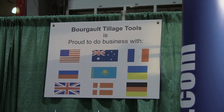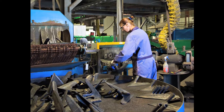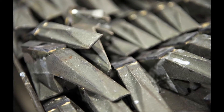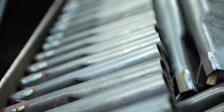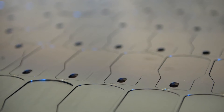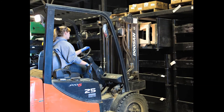Borgo Tillage Tools has been exporting to many countries for approximately 10 years now. Some of our main markets would be Western Europe, where we have two distributors. We also export to Australia, which has been a very good market for us. And more recently we've been exporting to the CIS countries such as Russia, Kazakhstan and Ukraine.